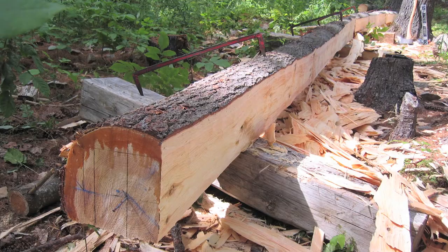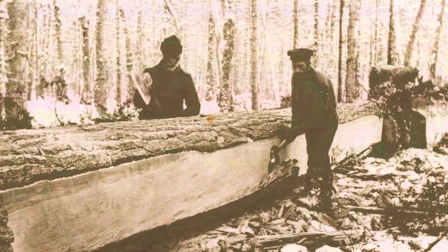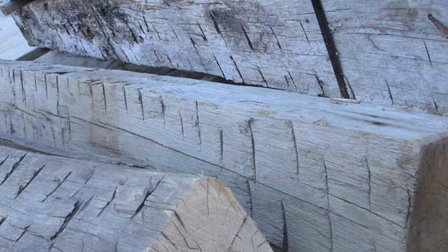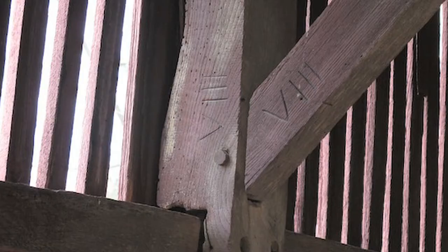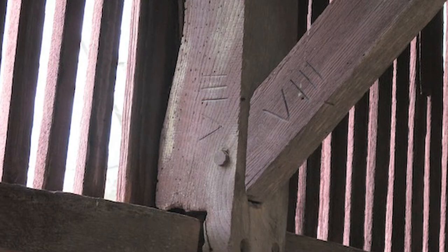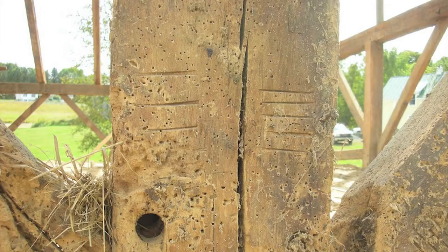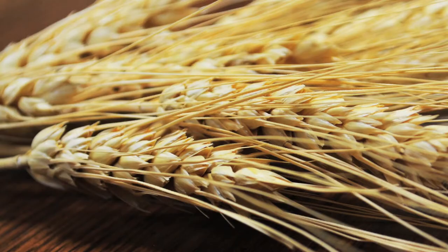English barns have hand-hewn frames, meaning the timbers were shaped by hand with axes right in the forests as the trees were cut down. Hand-hewn timbers were uneven and varied in shape and size, so each timber could join only one other that had been cut to fit just right. The timber framer marked each joint with a Roman numeral — these were called marriage marks — to ensure the frame would come together exactly as planned.